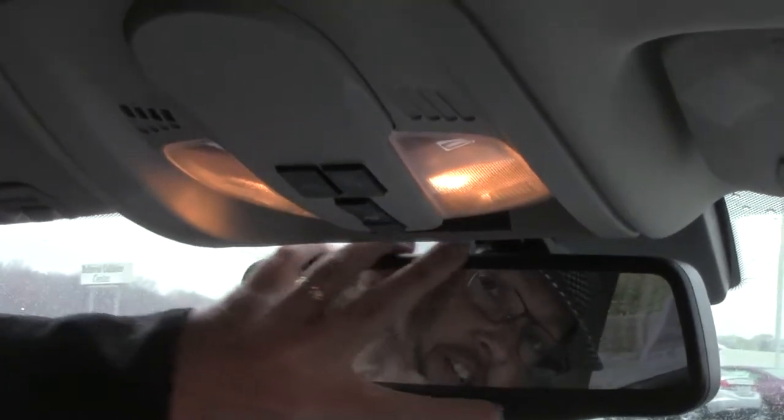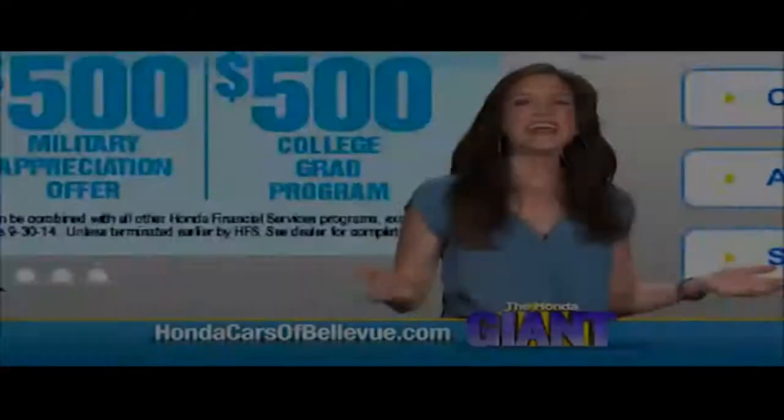Auto dimming day/night mirror with built-in OnStar — you get a free trial of that. And your map lights.